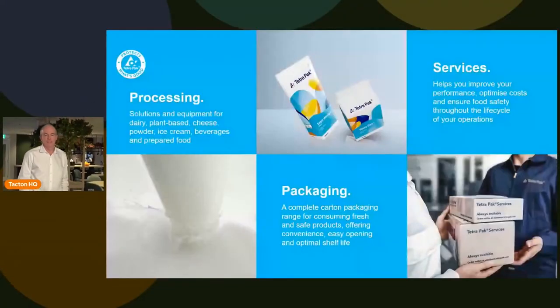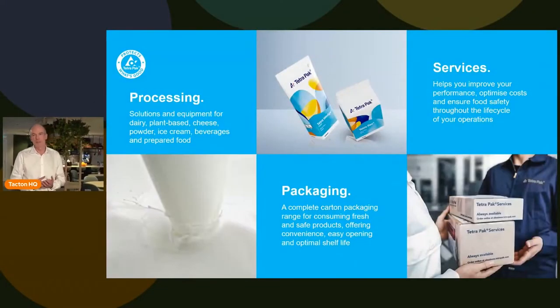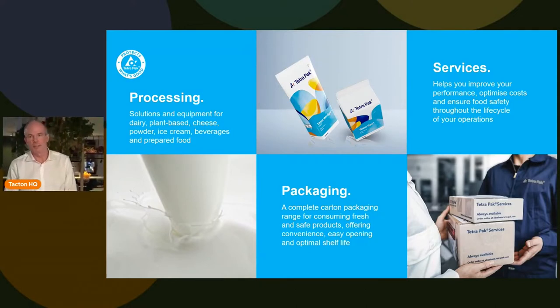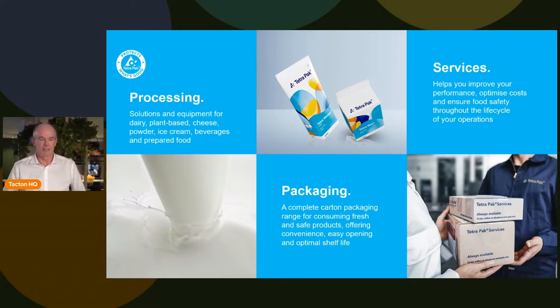I will talk a little bit about our journey — how we came into working with CPQ and how it actually fits in the evolution of the company. Tetra Pak is a company which operates in three areas.